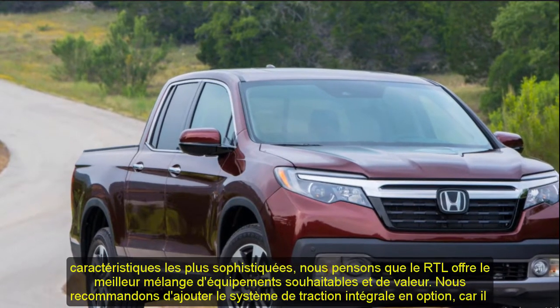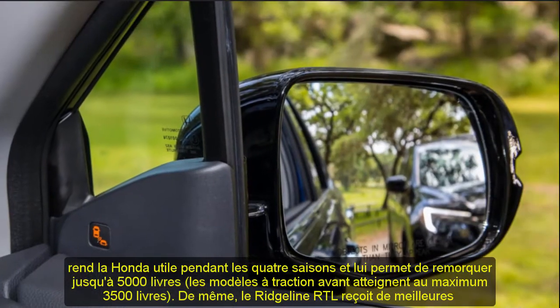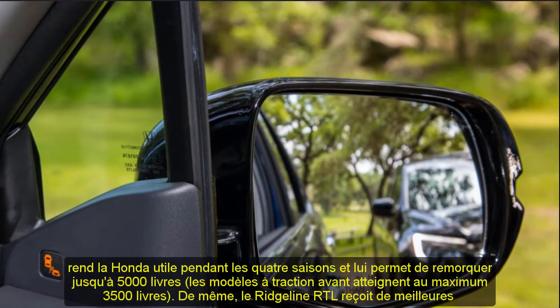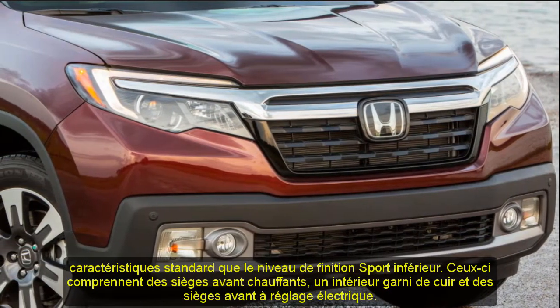The electrically-assisted steering feels appropriate. The Ridgeline's braking performance stands out as its lone dynamic blemish — its braking distance from 70 mph to 0 is on the long side, and the brake pedal felt soft with too much travel during normal use.